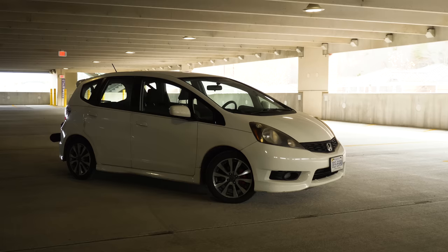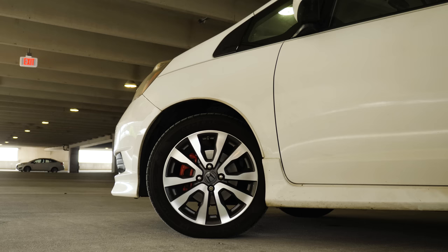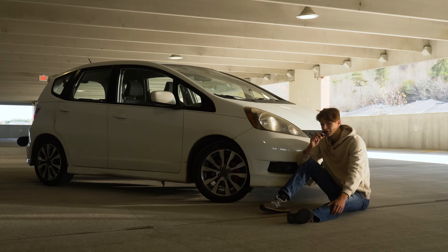This video is going to be about the first and second generation Honda Fits, which were produced from 2007 to 2013. Mine is a 2013, which was the last year of the second generation. The reason we're only going to be talking about these two is because the first and second generation are the most affordable of the Honda Fits, and that's the first reason why it is the best car ever.